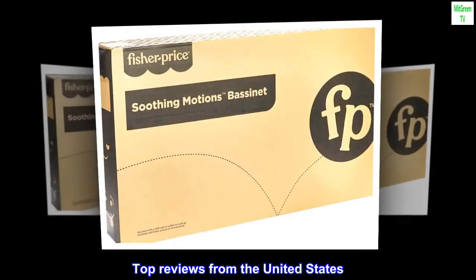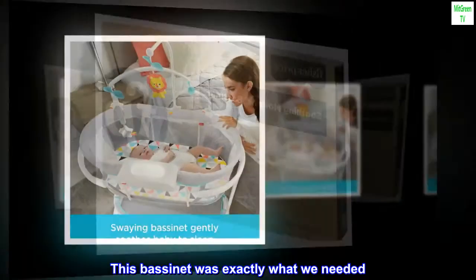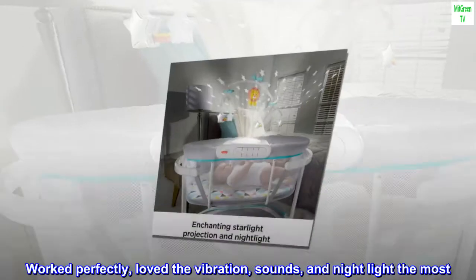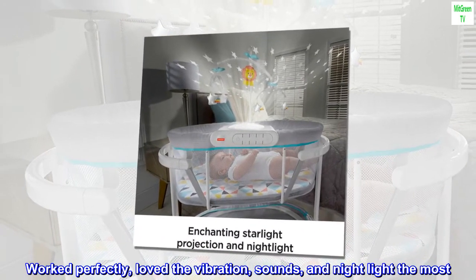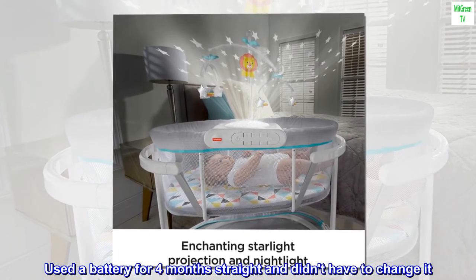Top reviews from the United States. Everything you need — this bassinet was exactly what we needed. Worked perfectly; loved the vibration, sounds and night light the most. Used a battery for 4 months straight and didn't have to change it.